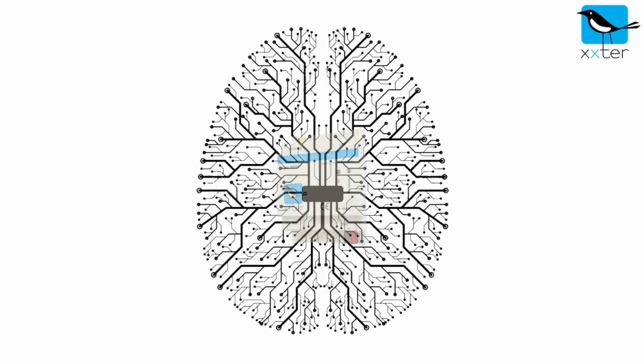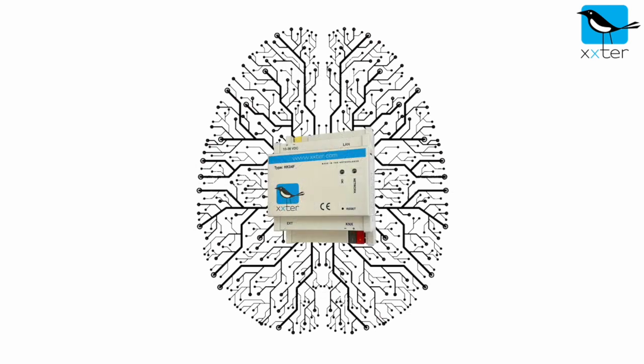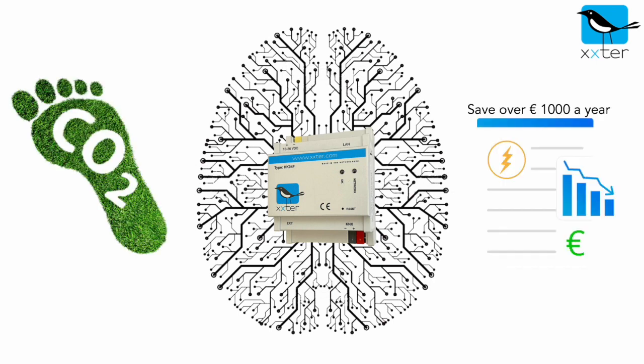Combining all these features, the Xtra Smart Energy Manager really is the smartest in the market. This results in a reduced carbon footprint and a lower energy bill.